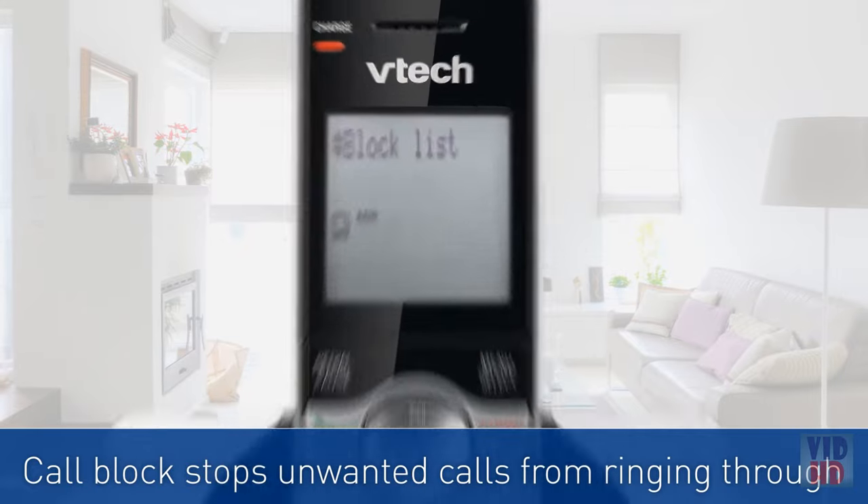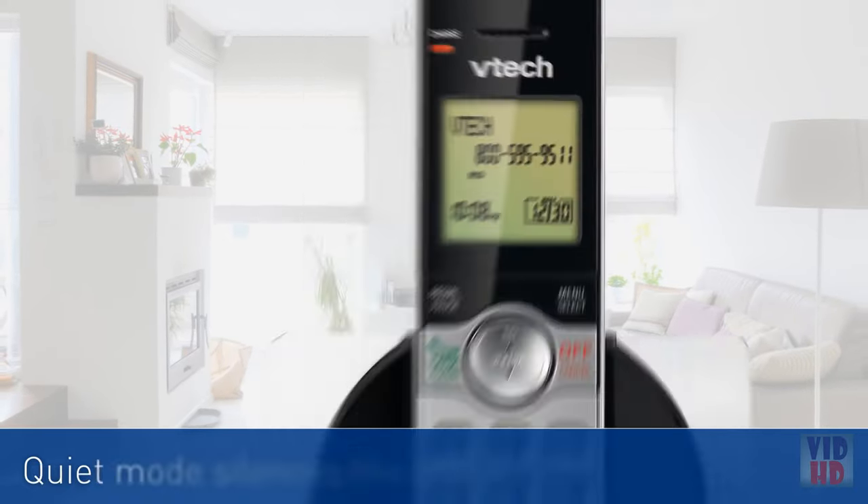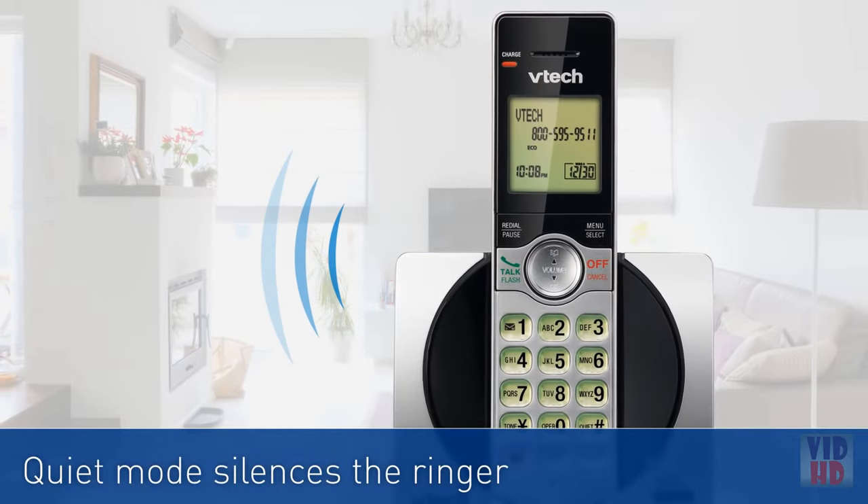Need some peace? Use call block to prevent unwanted calls from ringing through, or quiet mode to silence the ringer altogether.